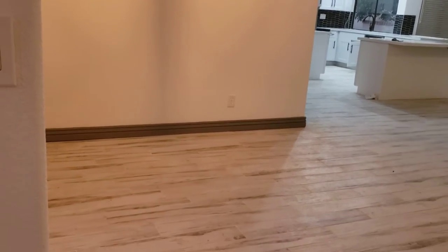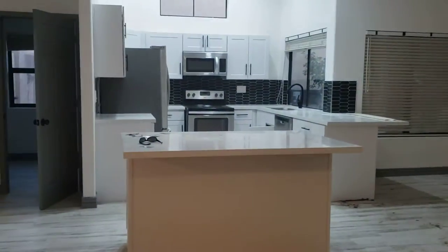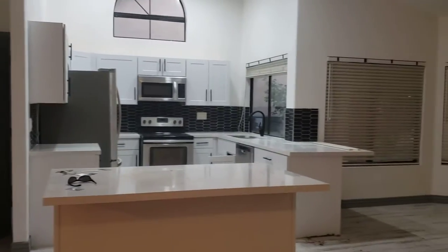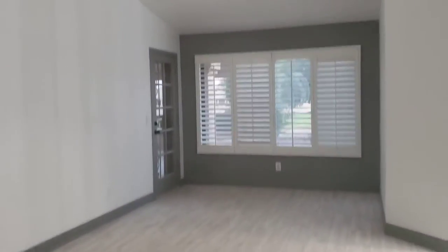As you walk in, it's kind of like the camelback model — they've taken out some walls. This would be a formal dining area space if you wanted. Really nice floors, baseboards, tile floor here. Here's the kitchen entry to the garage, nice backsplash, kitchen table.